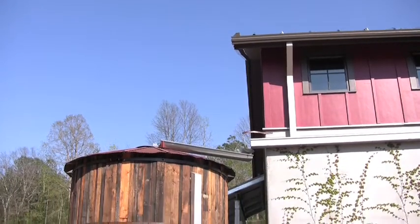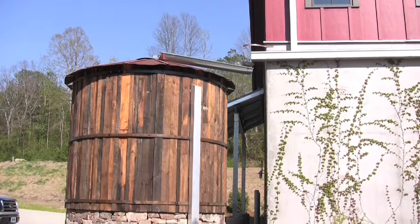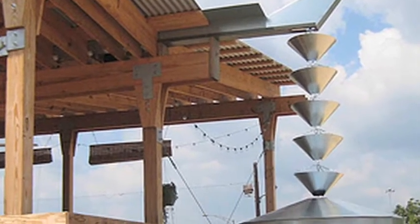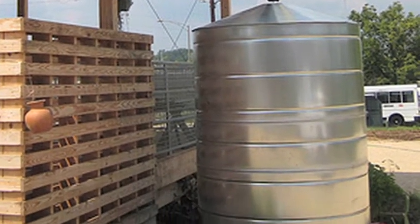You need a rooftop. You need some conveyance in terms of pipes and gutters and whatnot, and you need a tank and a filter and then potentially a pump. There are some techniques that are a little more complicated, but it's as simple as putting a rain barrel underneath the downspout, and there's a tremendous amount of water to be captured.